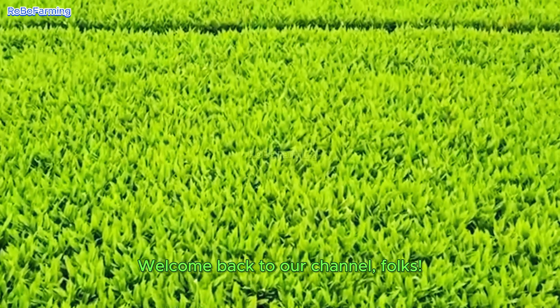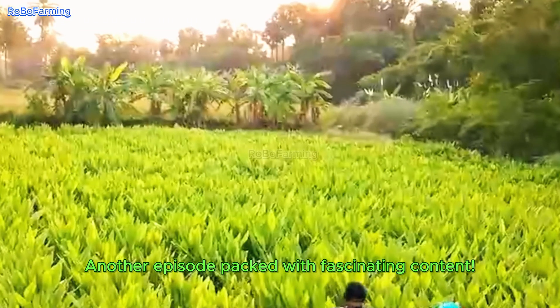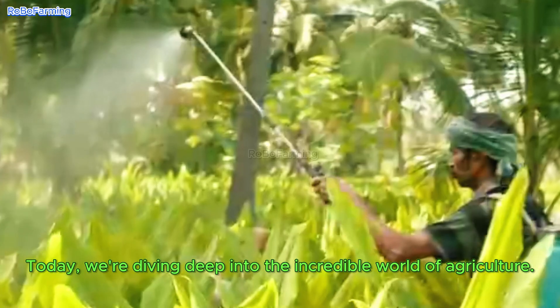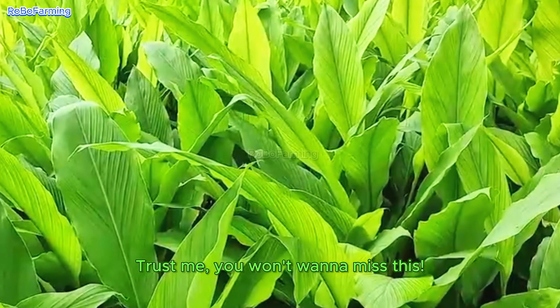Welcome back to our channel, folks. Another episode packed with fascinating content. Today, we're diving deep into the incredible world of agriculture. Trust me, you won't want to miss this.